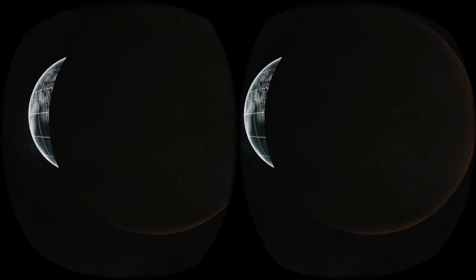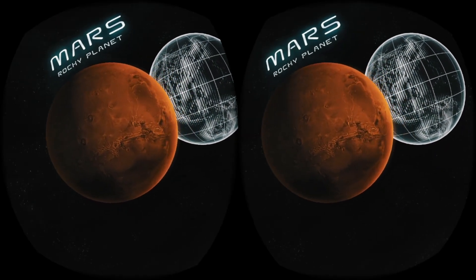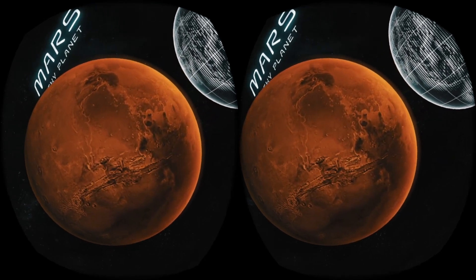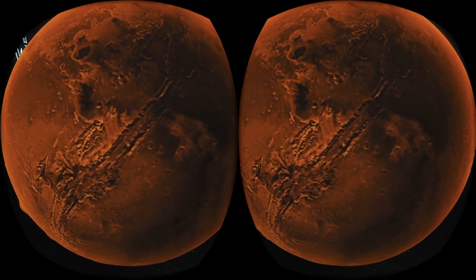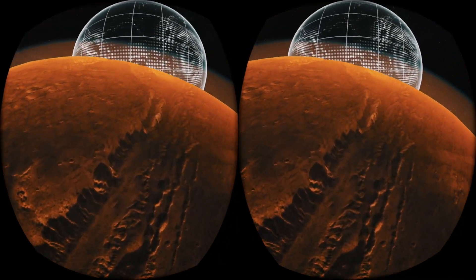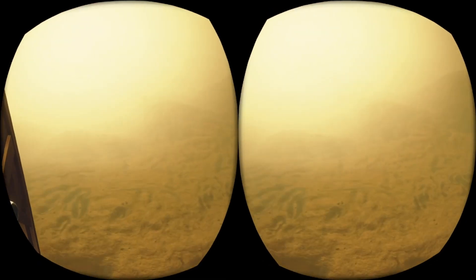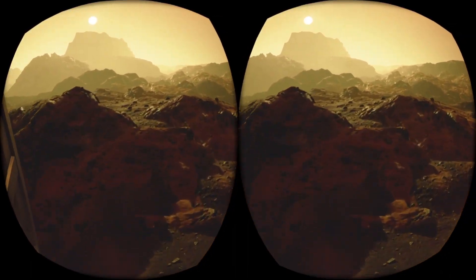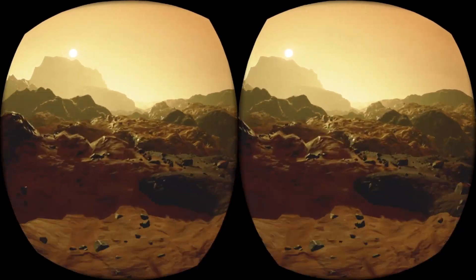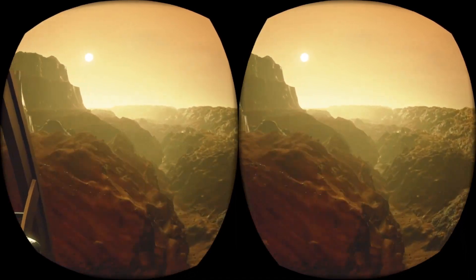The next stop on our journey is Mars, also known as the Red Planet. It owes its moniker to a rusty color, the result of iron oxide prevalent on its surface. Below, we can see one of Mars' canyons — we're heading there now. The place where we are right now is called Valles Marineris. It is the largest of the canyons discovered so far. It is 5,000 km long, which is 11 times longer than the Grand Canyon in the USA.